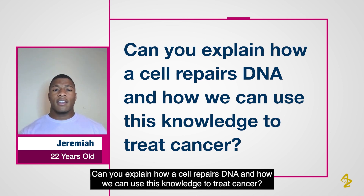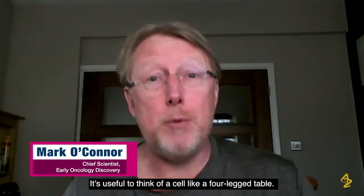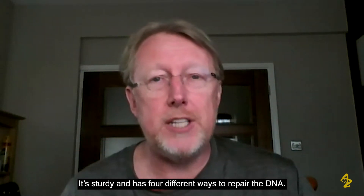Can you explain how a cell repairs DNA and how we can use this knowledge to treat cancer? It's useful to think of a cell like a four-legged table — it's sturdy and it has four different ways to repair the DNA.